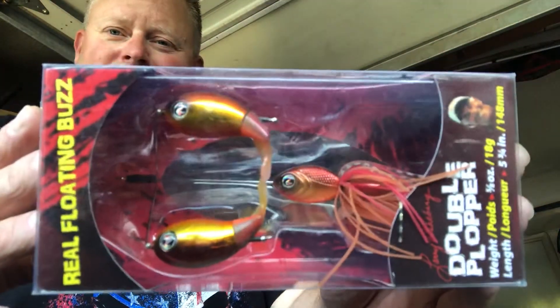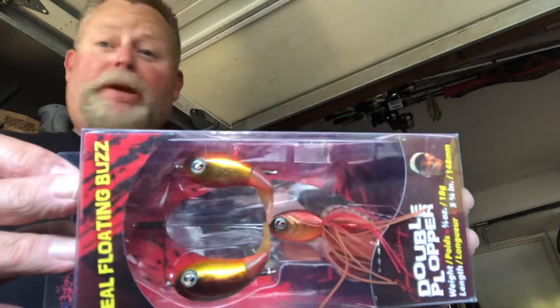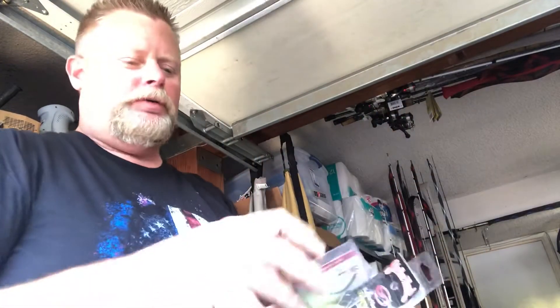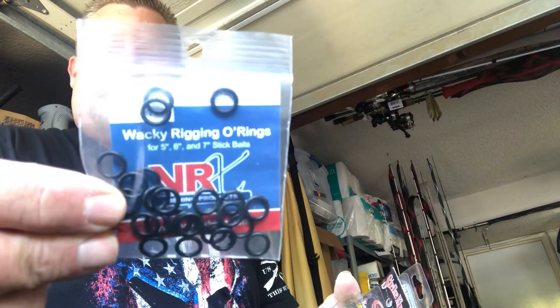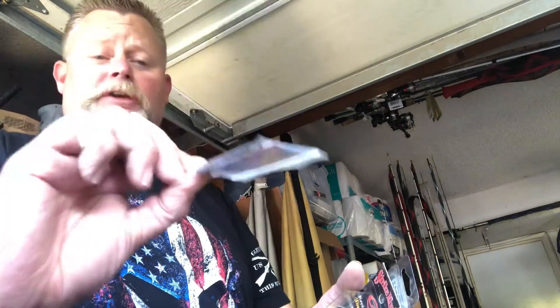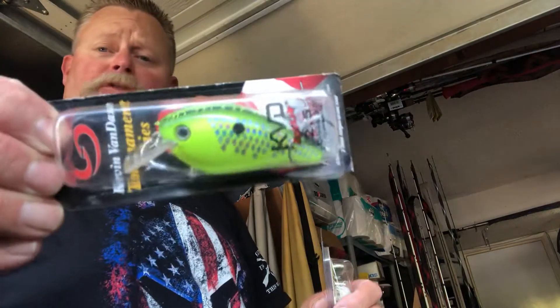Now it's summer, and they don't make this bait anymore, but I'm going to go ahead and give it up anyway because I want to do something over the top. This box has got some juice in it — we're going to give you the Double Plopper from River to Sea, right there in that craw color. And if you like wacky fishing, I'm going to hook you up from VRX Fishing with some O-rings that you can use on your 5, 6, and 7-inch Senkos. In case a 1.5 squarebill wasn't enough, how about a 2.5?